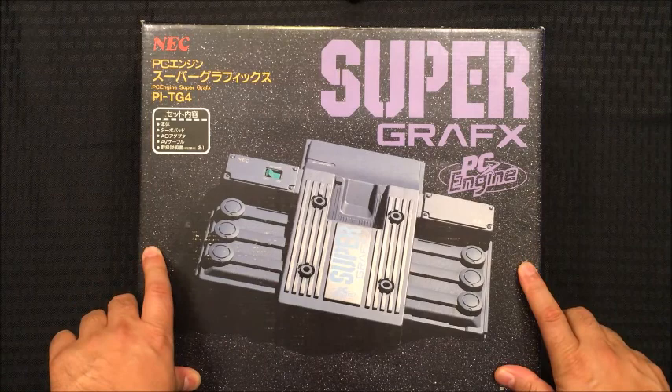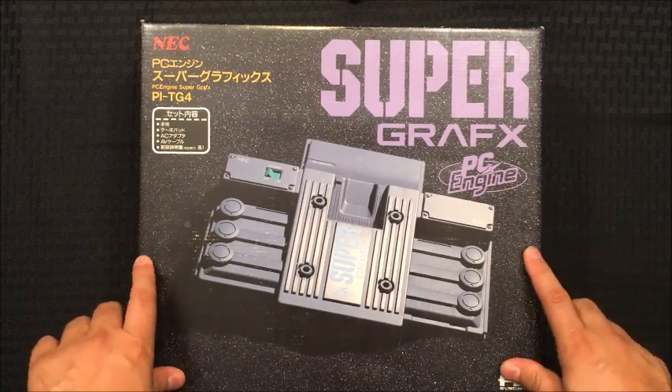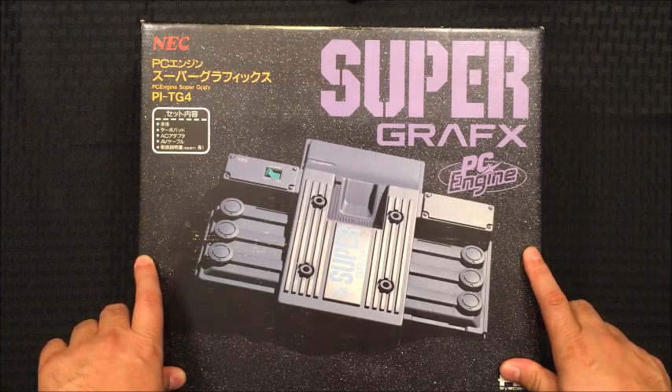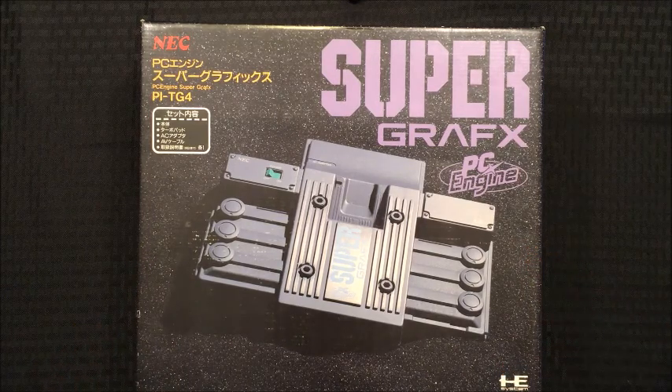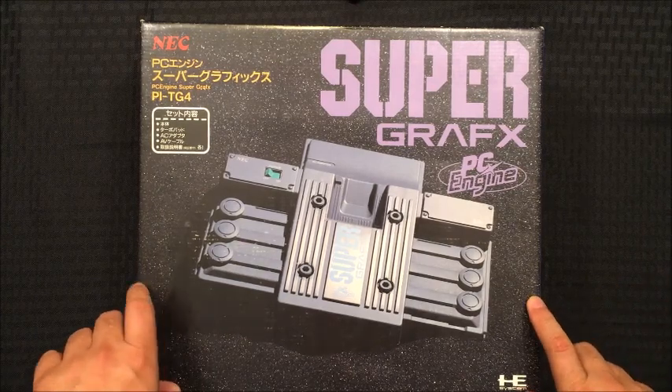Looming ahead of the PC Engine's release was the Mega Drive from Sega, aka the Genesis, and the Super Famicom, aka the Super Nintendo. So NEC kind of panicked and they started to develop a sequel to the PC Engine.